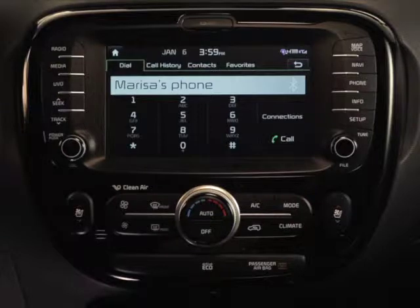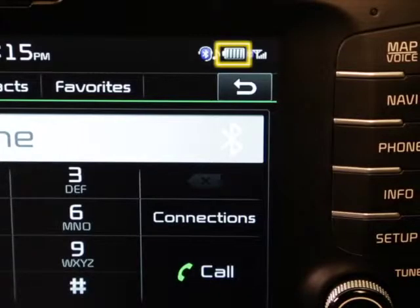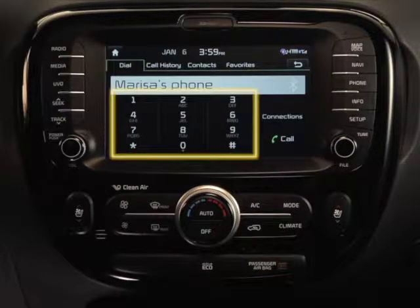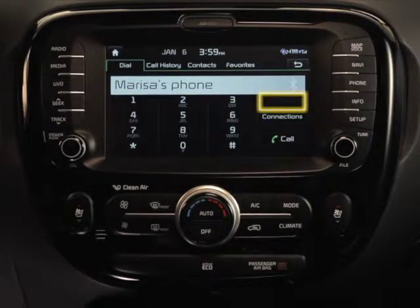If a device is connected, nearly all buttons and displays will be active, including your phone's charge status, signal strength, Bluetooth wireless technology connection state, the name of the connected phone, phone number keypad, call button, delete button, and connection button. Along with the dial tab, you have call history, contacts, and favorites.